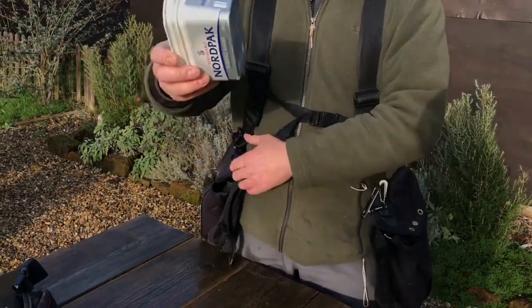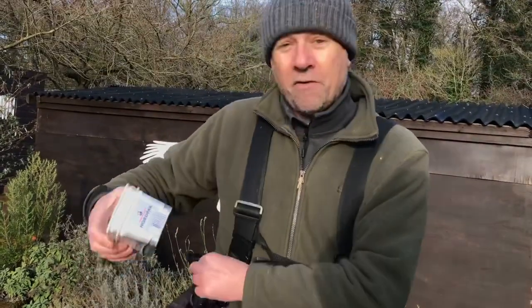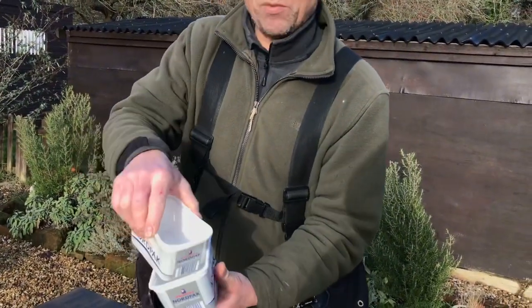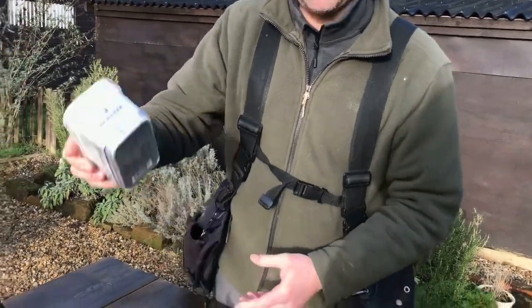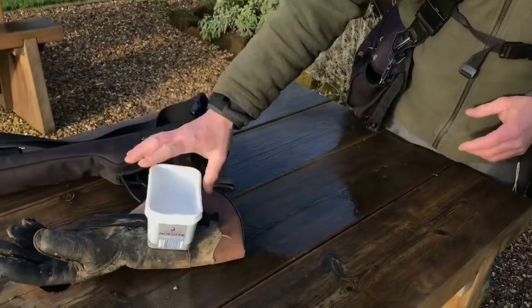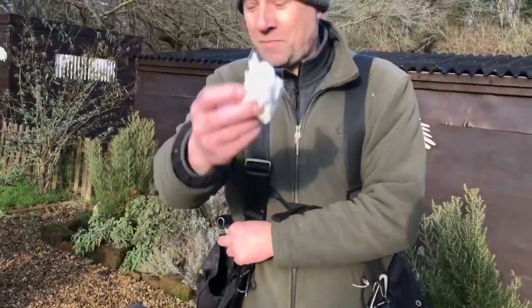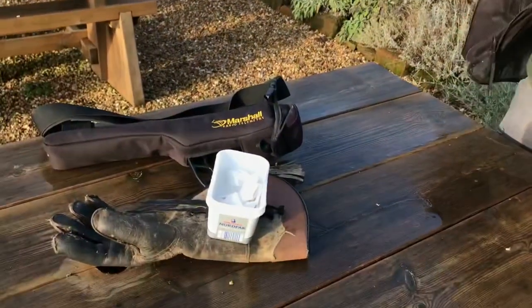We've got a couple of margarine or butter pots. Do you know what — they make the best food pouches for your bird's food. If you've got a couple stacked you can have a bigger reward in there and little pick-up pieces. Brilliant — wash them out, they cost nothing. And a bit of kitchen roll: cold runny nose, dirty fingers — you can never go wrong with a bit of kitchen roll.